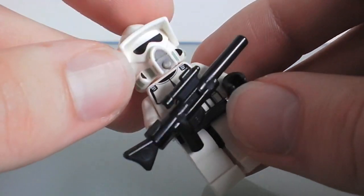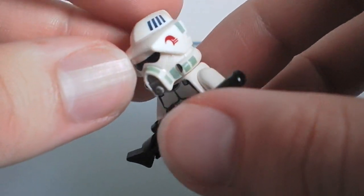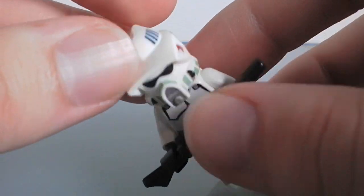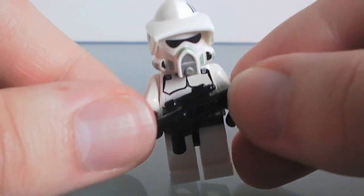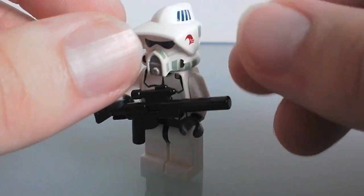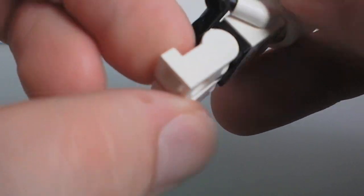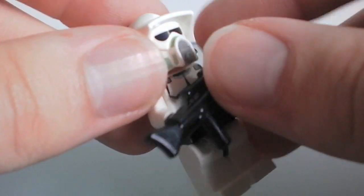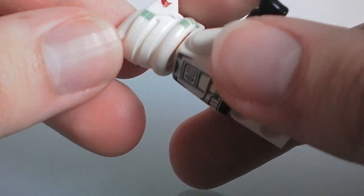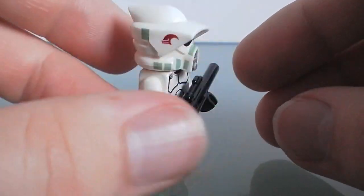There is a shadow version of this and I do have it, but it's in a bag, so I can't really say how good that is yet. Definitely a great figure though. This is only an $11 set, and I did buy two of these. Definitely worth picking up just for this figure — it really makes your clone army a lot more unique for an easy price.